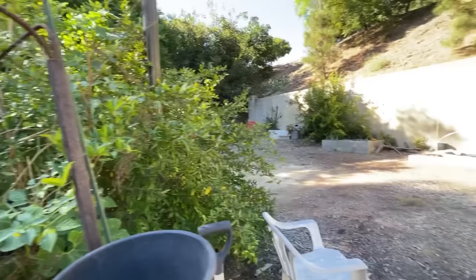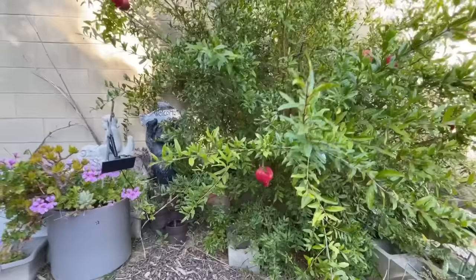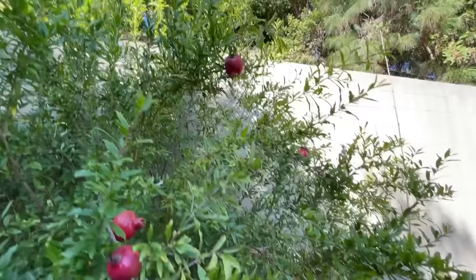Pomegranates — let me show you. I grew a whole bunch of these from seed and this has been magnificent. Look how red they are! I'm going to have to pick them soon. I've already picked a few and we've already eaten some. Isn't that something, all through there on this fairly young tree? Aren't they beautiful?